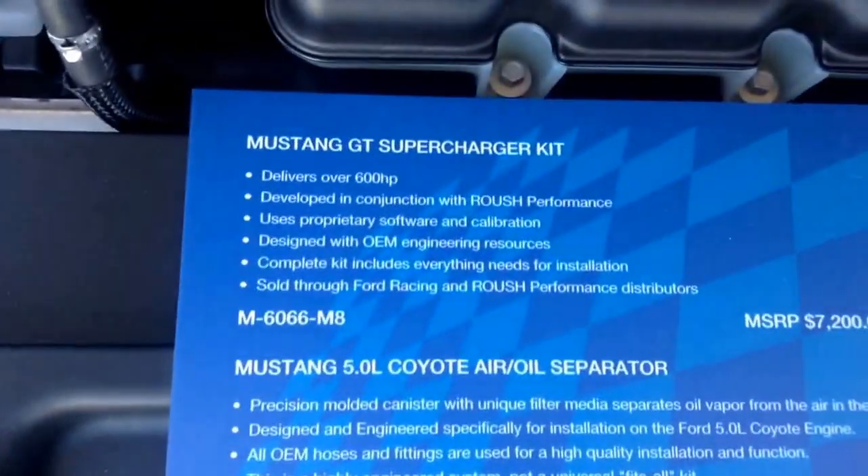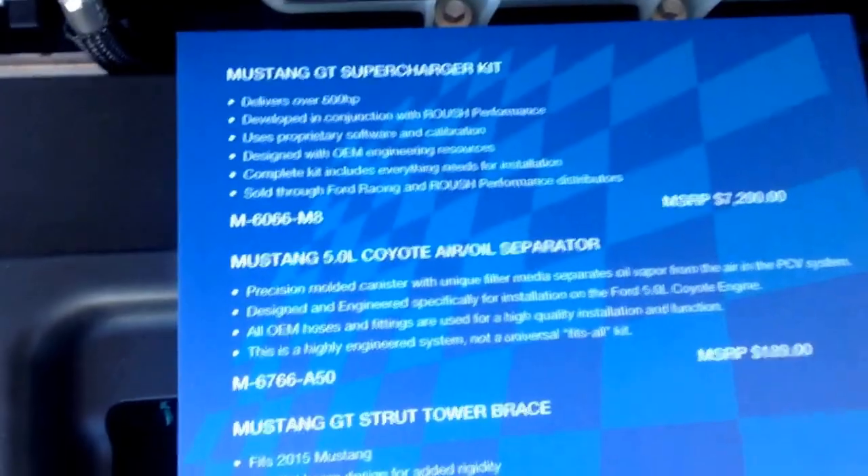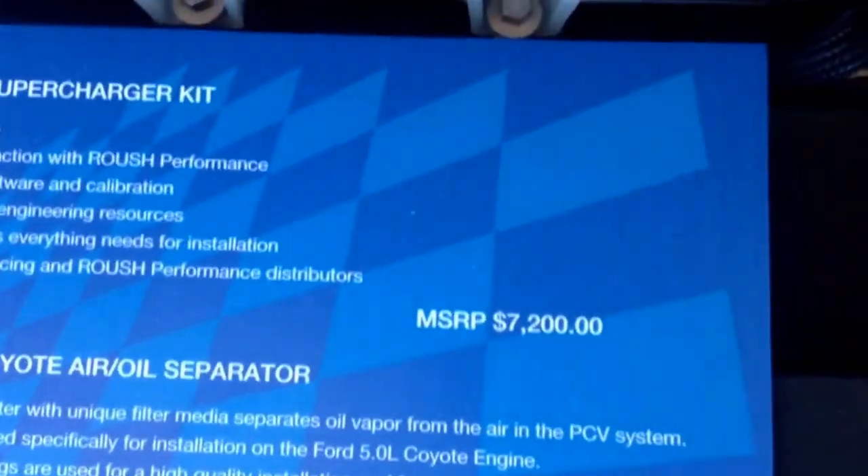The Roush package on this one is $7,200. You can see it has a Ford Racing decal on the windshield.